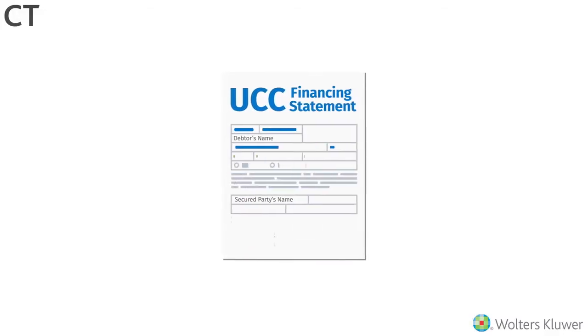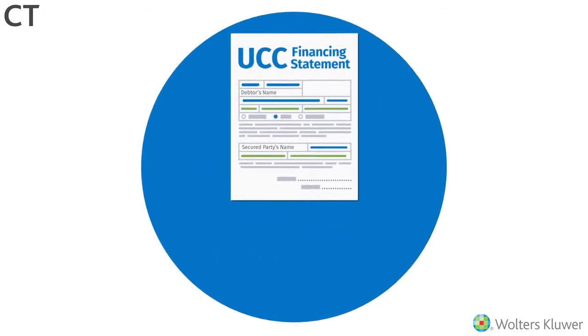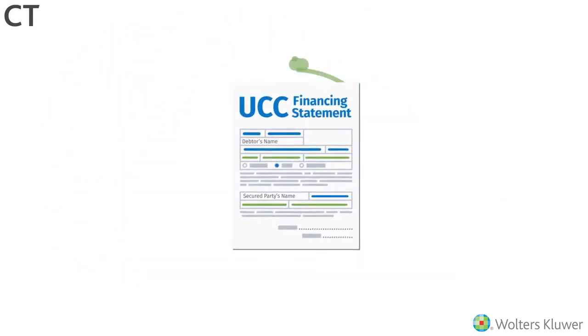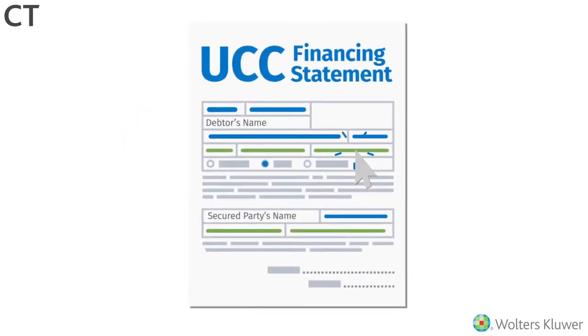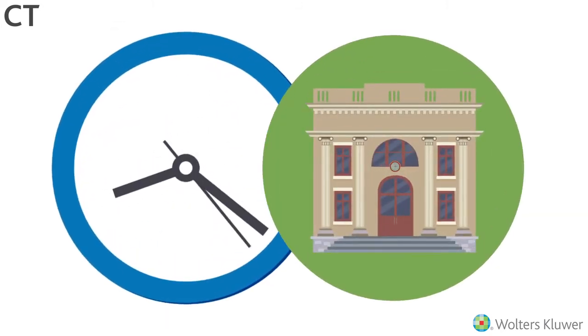There's a lot at stake when it comes to preparing and filing UCCs. This one step in a deal can secure millions of dollars in assets, so it's crucial that you're able to prepare UCC documents quickly and accurately, make quick edits to filings even at the last minute, and comply with various regulations and requirements, all while getting the filings on the public record on time.